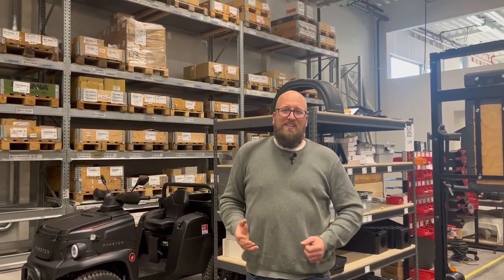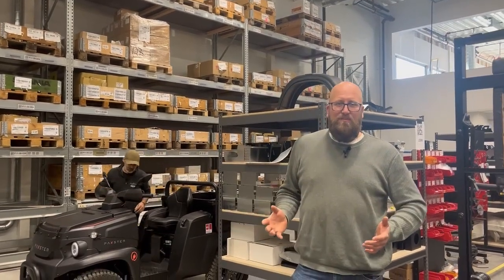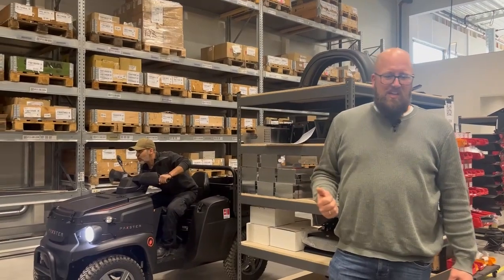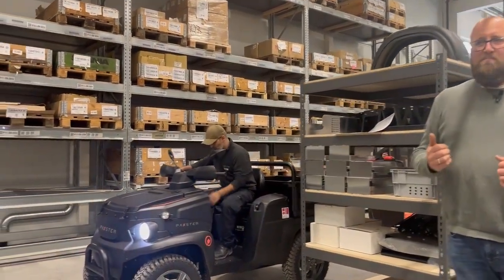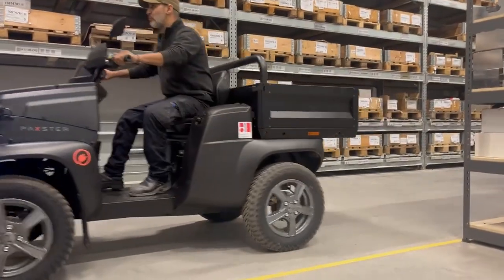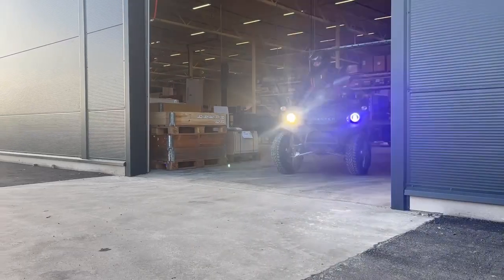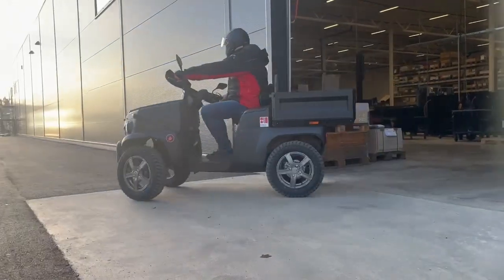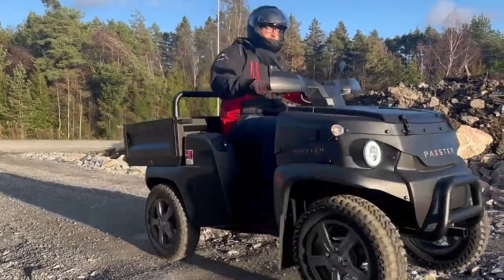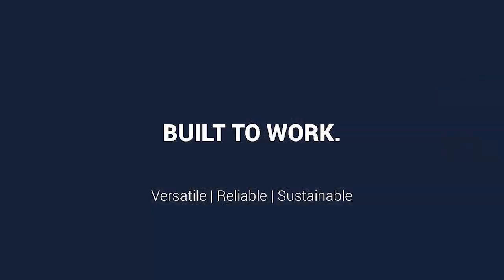As a fun fact, the collective distance that Packsters travel across the complete fleet is equal to one trip around the Earth each day. These vehicles do important work like parcel delivery, newspaper deliveries, utility use, moving hay, and all kinds of tasks that need to be done. These vehicles are used by people who need a vehicle that constantly performs everywhere, all the time.